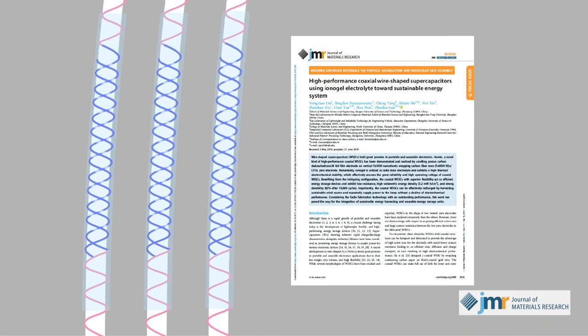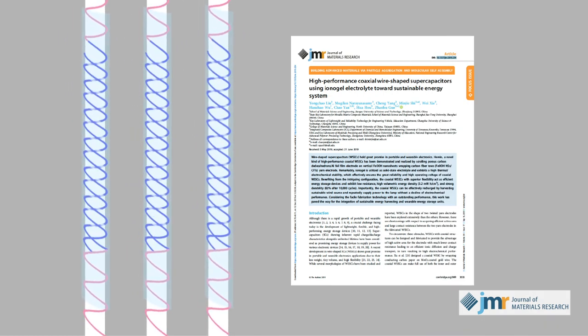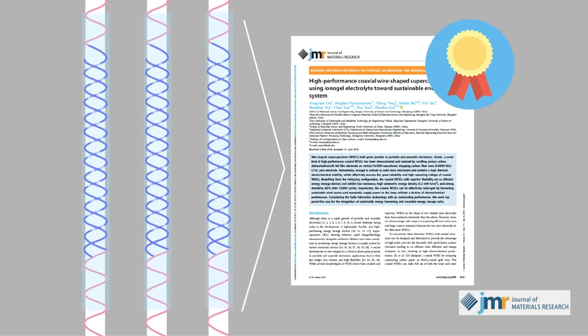Light, flexible, and sustainable, the team's novel wire-shaped supercapacitor marks an important step forward in the design of wearable power electronics. And for that reason, the work behind its design is deserving of this year's JMR Paper of the Year Award.